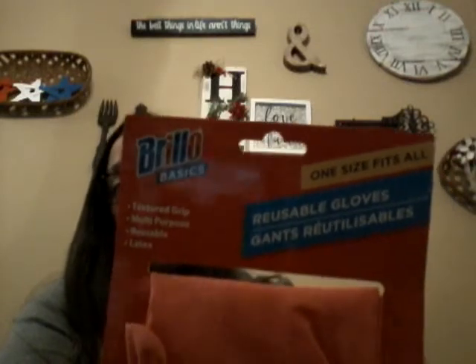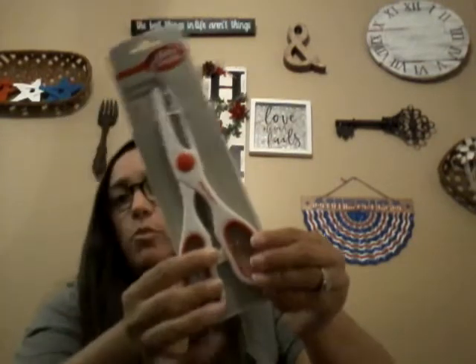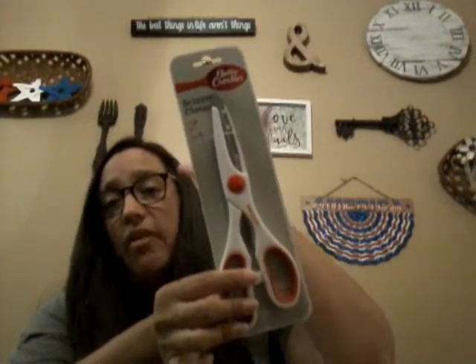I found Brillo gloves I hadn't seen before — long reusable gloves for washing dishes or cleaning the bathroom, whatever you need. They're one-size-fits-all with a texture grip, multi-purpose. Note: they do have latex in them so be careful if you have a latex allergy. I also grabbed Betty Crocker kitchen scissors — I love all their kitchen tools.